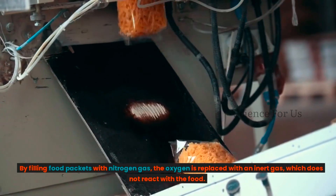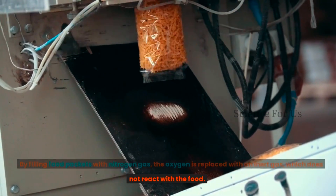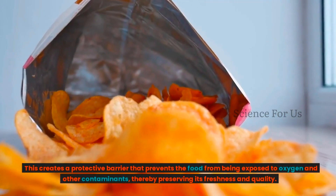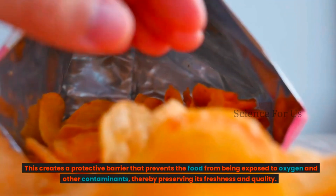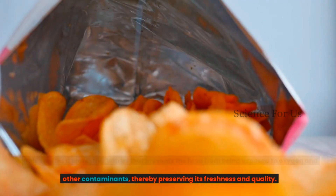By filling food packets with nitrogen gas, the oxygen is replaced with an inert gas which does not react with the food. This creates a protective barrier that prevents the food from being exposed to oxygen and other contaminants, thereby preserving its freshness and quality.